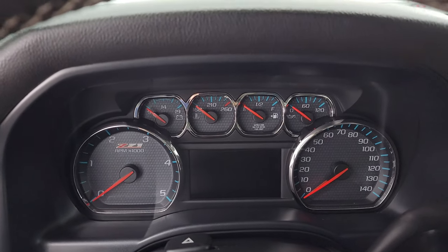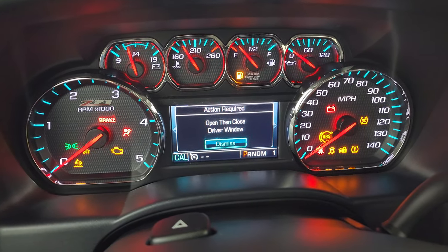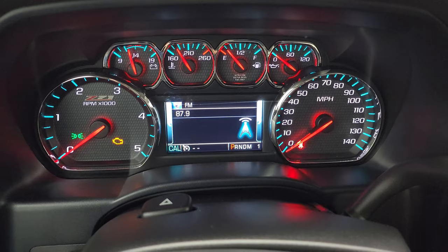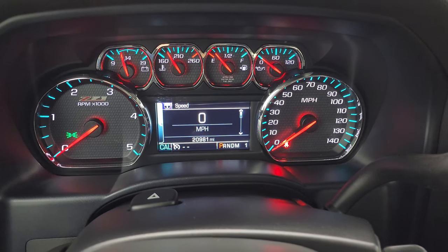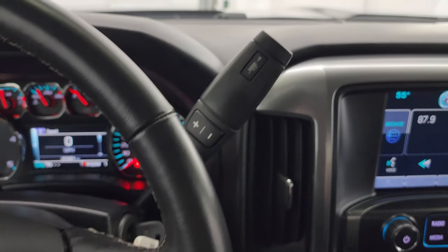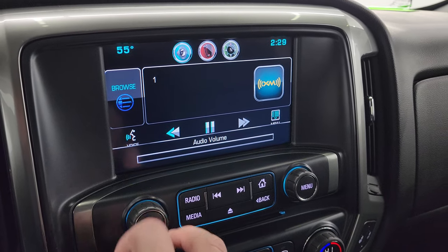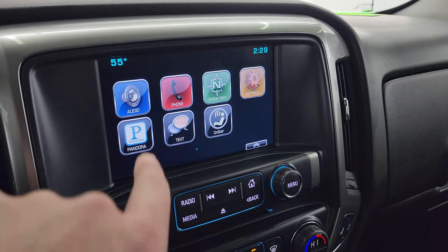Hopping inside to check out the miles, the radio, and everything this truck has to offer on the interior — you can see that this one has 20,981 miles. You do get a digital speedometer with that Z71 instrument cluster, which is very nice and clean. It comes with the leather-wrapped steering wheel, Bluetooth and information center controls on the right, cruise controls on the left, and the Allison six-speed automatic transmission with the optional tap shift. This one comes with the Chevy MyLink system — you get AM, FM, and SiriusXM radio capabilities, and all your different apps as well.